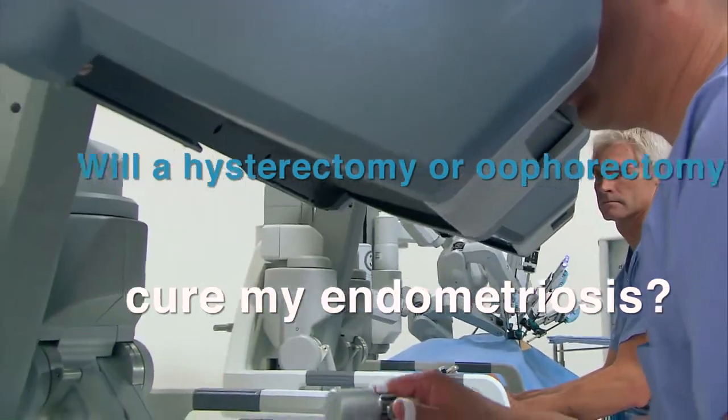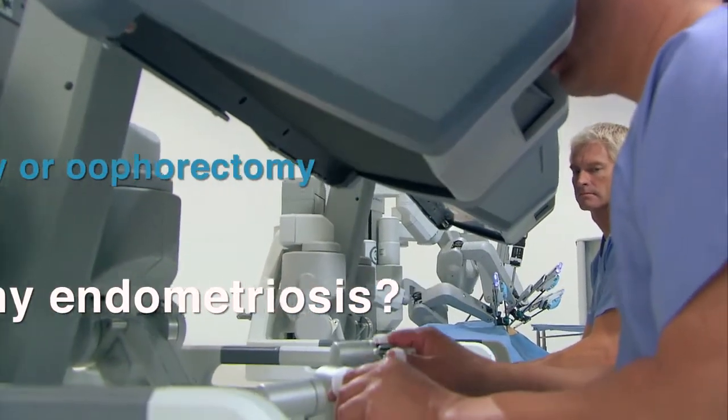Will a hysterectomy and/or oophorectomy cure my endometriosis? The use of hysterectomy and/or oophorectomy — which is basically removal of the ovaries — to cure endometriosis is often a question I get from my patients. It really is very much an individual basis decision. Some patients will actually benefit greatly from just a simple hysterectomy because they have such bad menstrual cramps each month related to their endometriosis, but actually leaving their ovaries behind is quite beneficial to them. There are other patients where doing both the hysterectomy and the ovarian removal is absolutely critical in order to treat their disease.